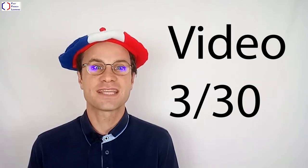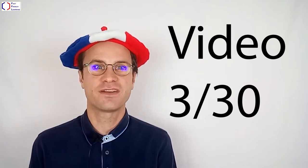This is the third video in this series. There will be 30 videos in this series. C'est parti!